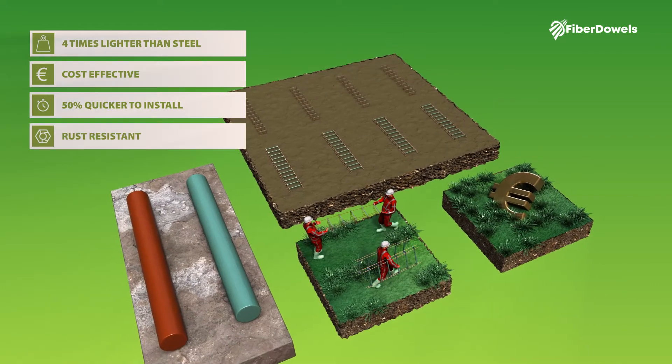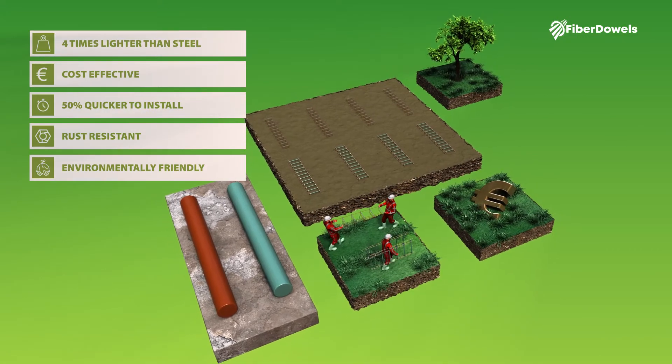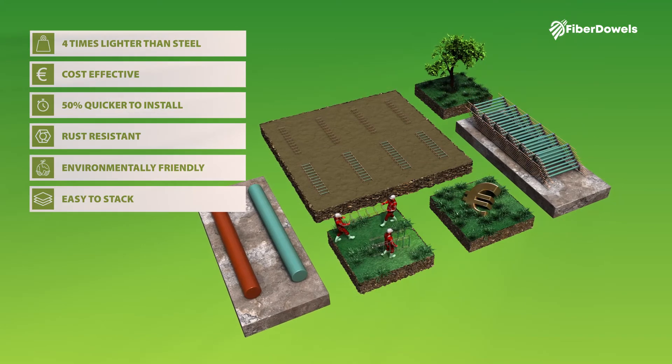Rust resistant, environmentally friendly, and durable as it's made using recycled plastic. Completely stackable, so you can take a lot of baskets with one transport without losing space.